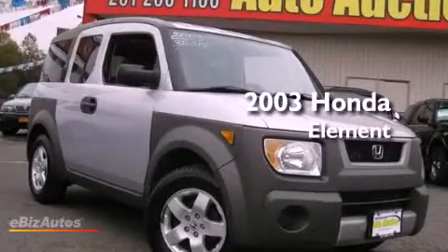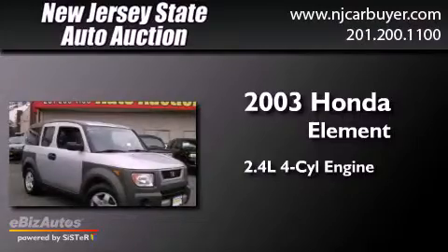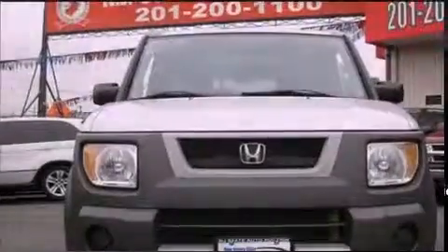This is a 2003 Honda Element. It features a 2.4-liter four-cylinder engine, a five-speed manual transmission, and all-wheel drive.